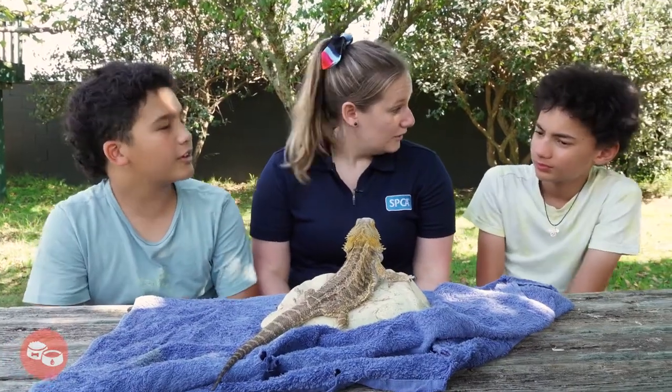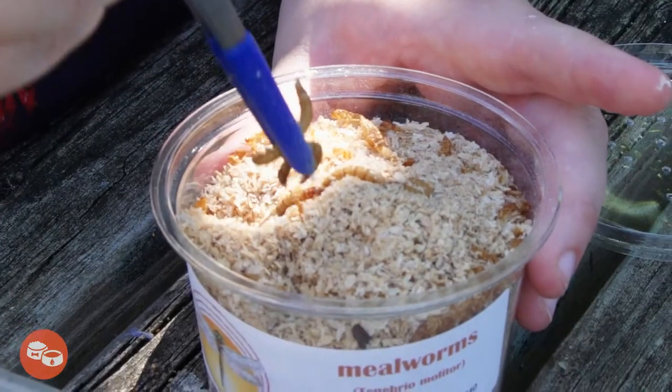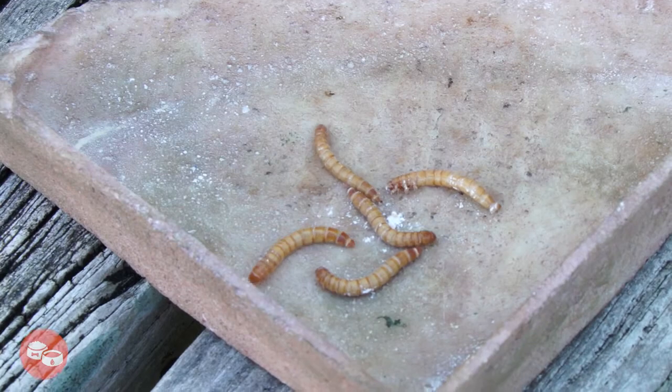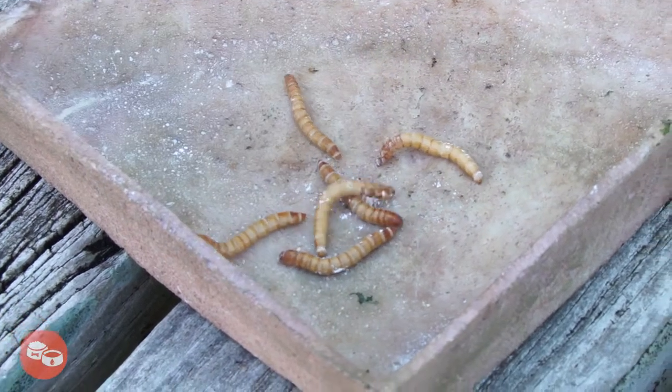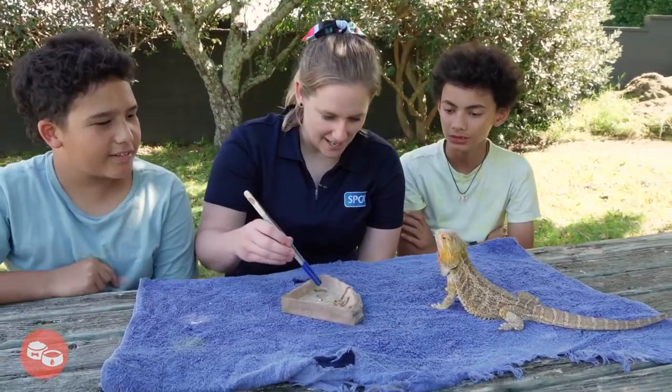We actually have mealworms for Autumn today. Do you want to help me feed her? Yeah, let's go. When feeding your bearded dragon, make sure their food is no bigger than the space between their eyes. Do I put it right here? Yeah, exactly. Come on, Autumn, kai time.